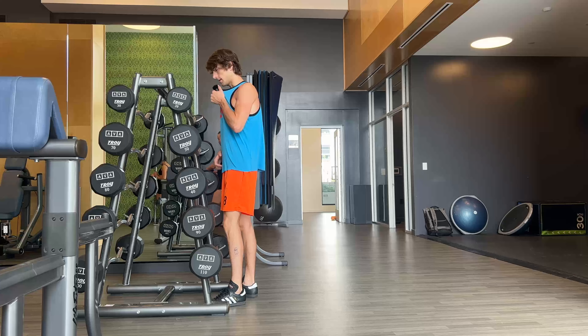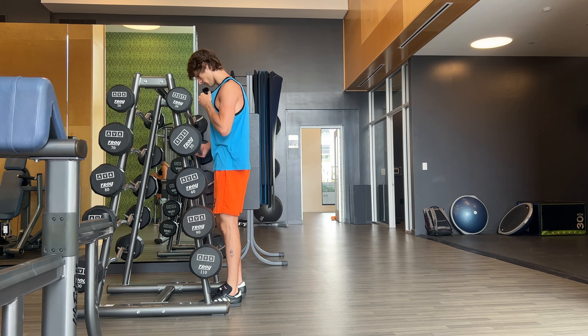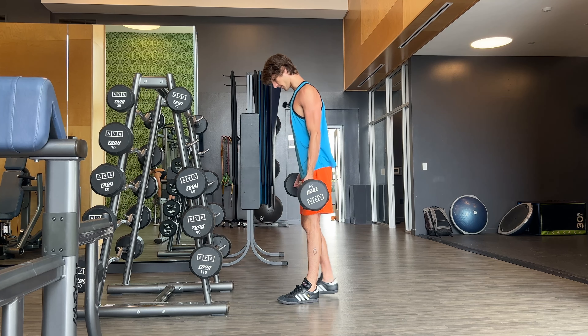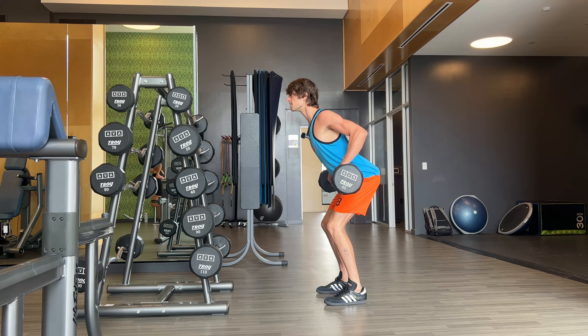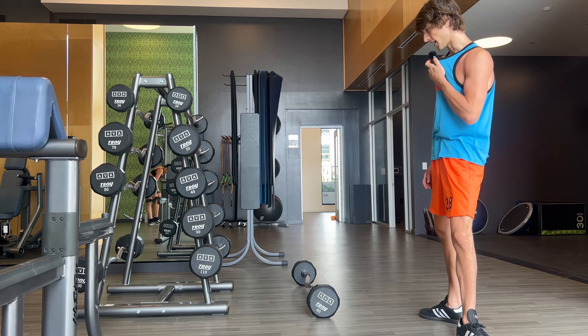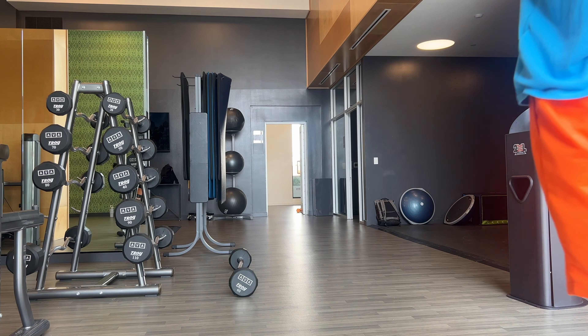Next up, my absolute favorite — bent over rows — but we're gonna do a negative hold on this one. Same thing as we've been doing this whole video: hold at that contracted position to get the most benefits. Legs wide, ass out, hold that position. I need more weight — I can't feel it enough to stop. The negatives, I think, might be the game changer, guys, for real. Another set of these.